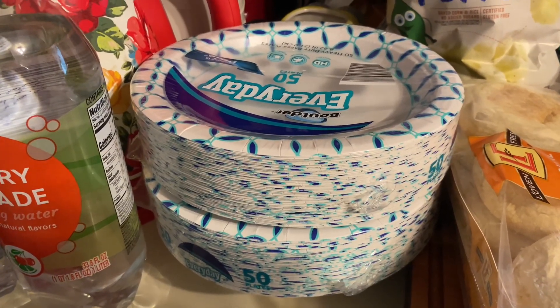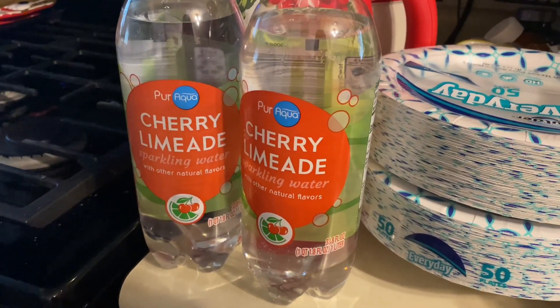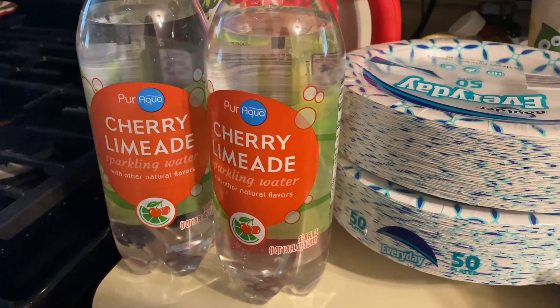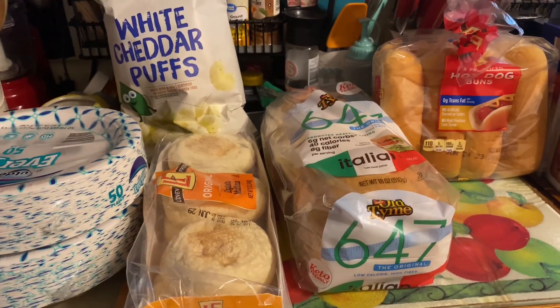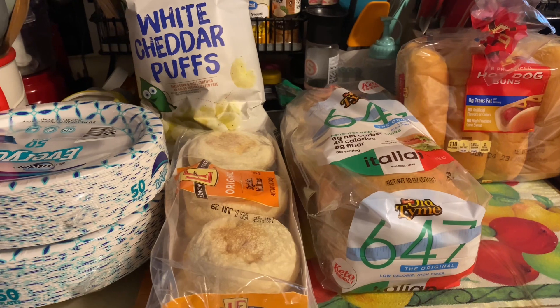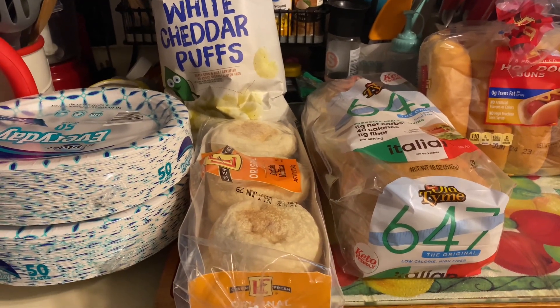I got two bottles of cherry limeade sparkling water. And this haul was $102.39. Thanks so much for watching. Have a great day. I'll see you.